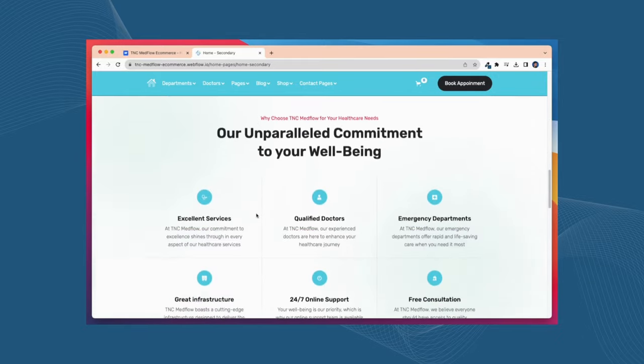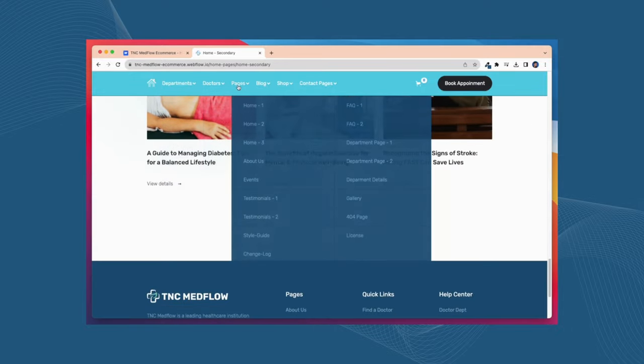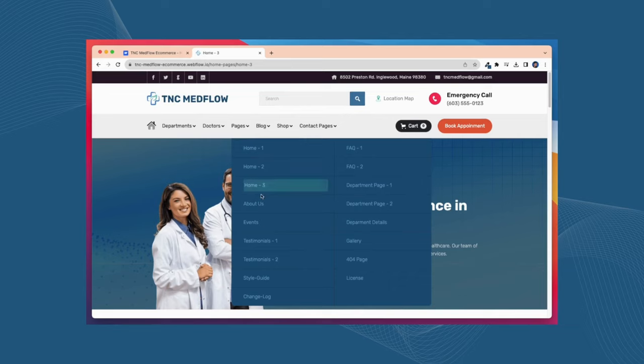This template includes best optimizing sections like Dynamic Hero section, Blog section, Pricing section, Testimonial section, Services section, Slider section, FAQ section, and many more. It makes the user experience unforgettable.